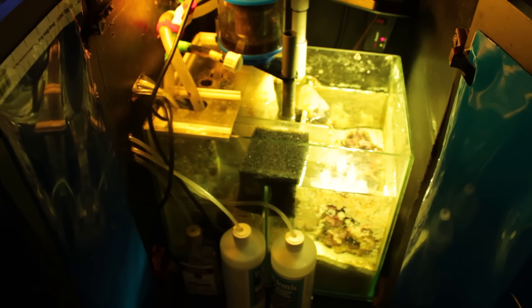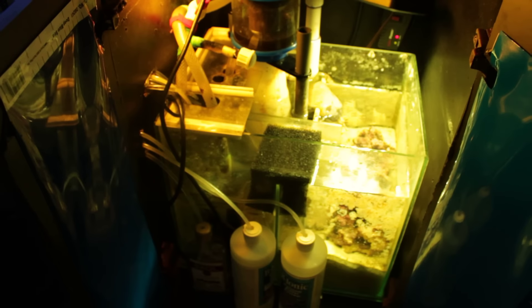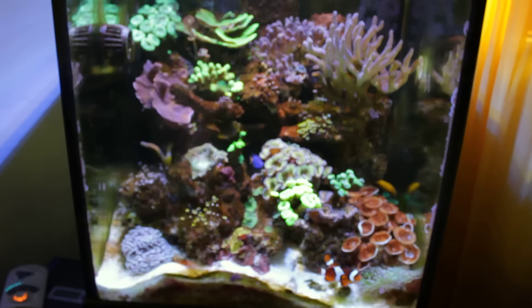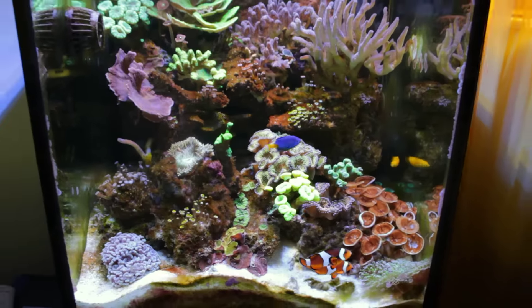I'm not sure if I'm going to continue dosing vodka at this time, that's still up in the air. So that's going to be the next experiment. I just kind of wanted to post a video to document what I'm going to be doing and keep you guys updated.